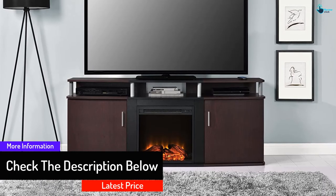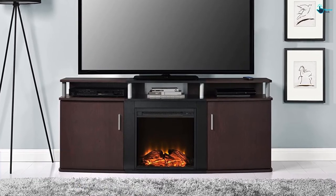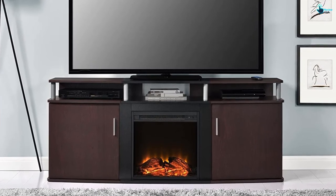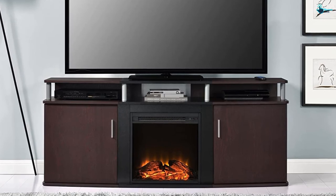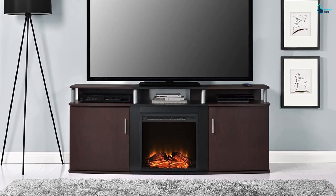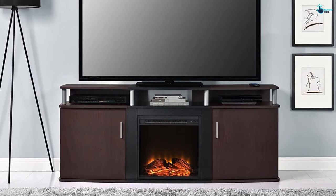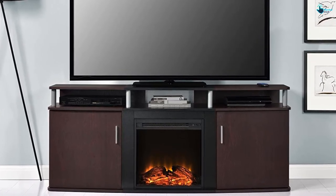The capacity of this heater is 400 square feet, which is apt for an average bedroom or living room. If you want to enjoy the flame without heat, that can also be achieved with this fireplace. The LED lights are energy efficient and come with approximately 50,000 hours of life. The top of the fireplace is capable of holding a 70-inch flat panel TV with a maximum weight of 135 pounds.